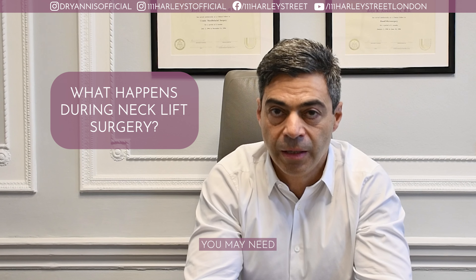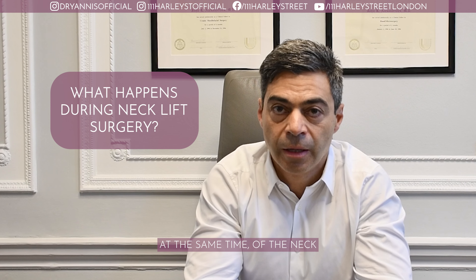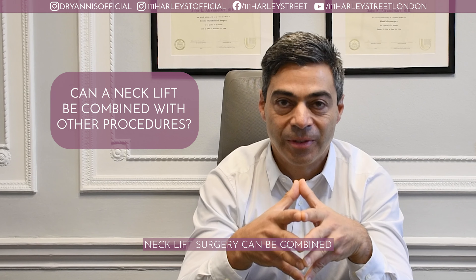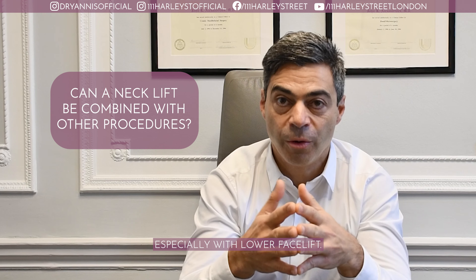During this operation, you may need some mild liposuction at the same time of the neck, and tightening of the skin but also of the muscles of the neck. Neck lift surgery can be combined with other types of surgery, especially with lower facelift.